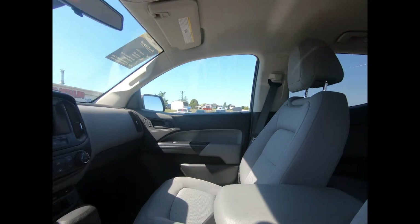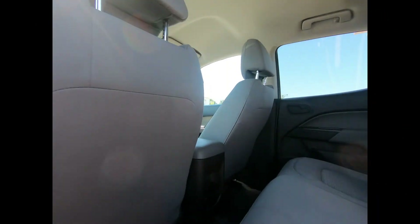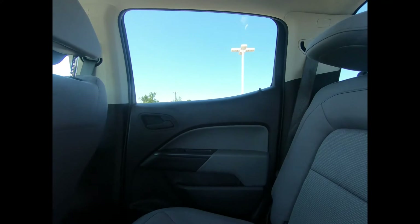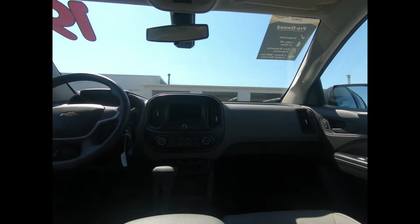Power windows and door locks, and the Chevrolet infotainment system with a seven inch color touch screen and steering wheel mounted audio and cruise controls.